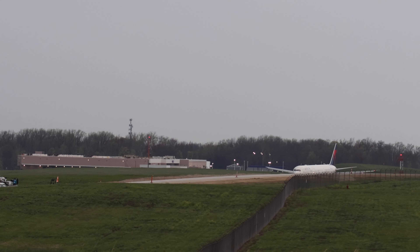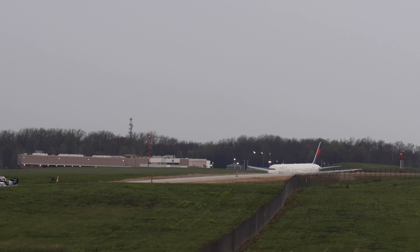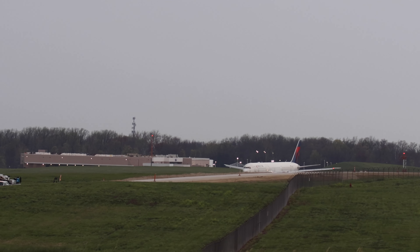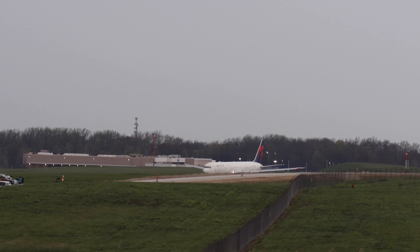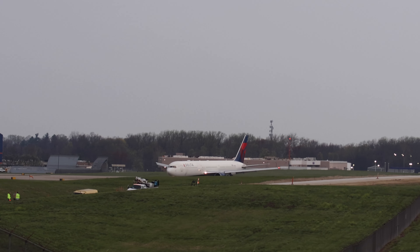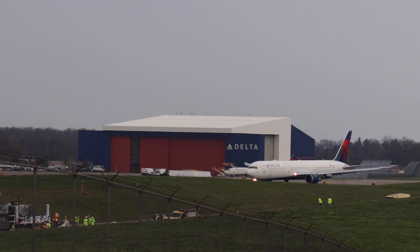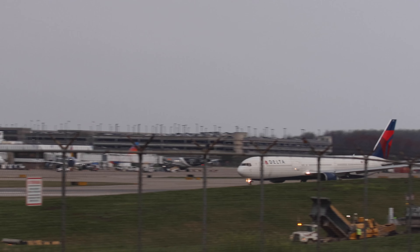This is Delta 2302 headed to Atlanta, Georgia. Most days this flight is served by a 737-900, but on Wednesdays it's served by a 767, because on Tuesday night Delta's 767 from Charles de Gaulle lands at Cincinnati.